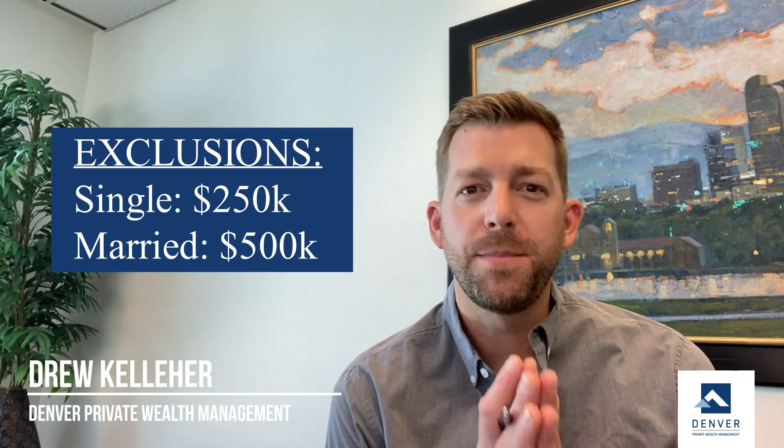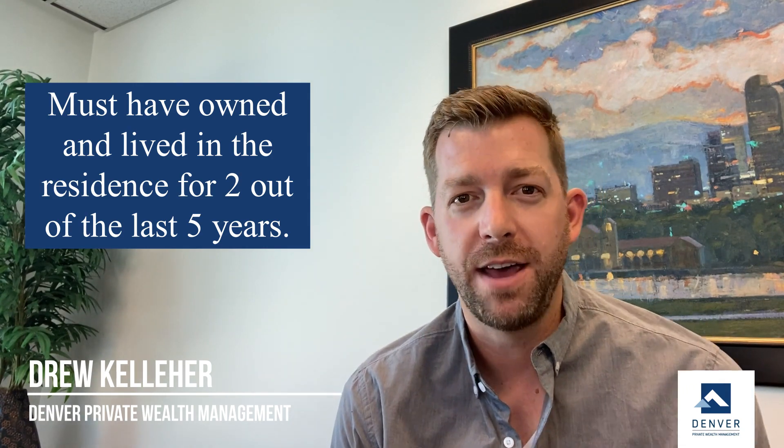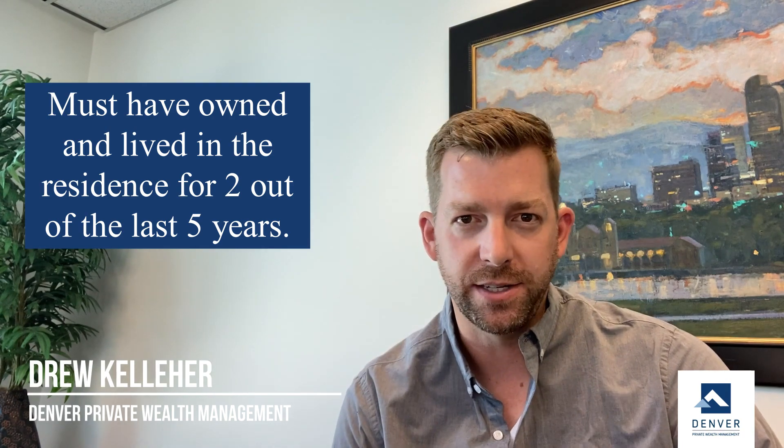The way that works is: from the date of the sale of that residence, you need to have both owned and lived in that residence for two of the last five years. It doesn't have to be consecutive — you can do a year here, six months there — but the rule is two of the last five years owned and lived in that residence.